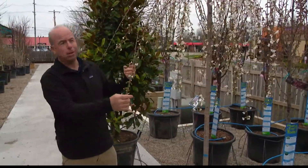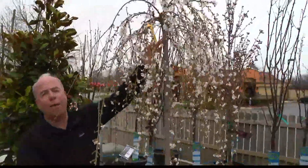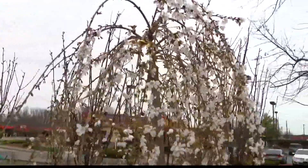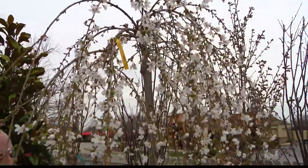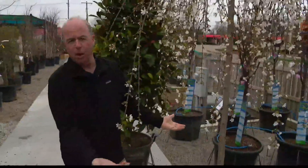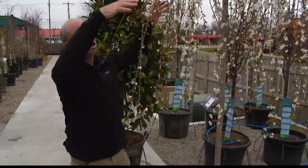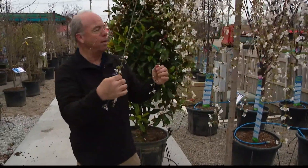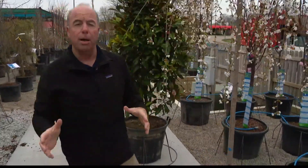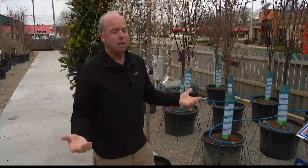It's not actually a real weeping tree — what they do is they graft the top on there. People do like them, they stay small, though sometimes they can become a pruning nightmare as the trunk grows and the branches get all the way down to the ground. But people love the show of flowers in the spring, so it's still a really popular plant.